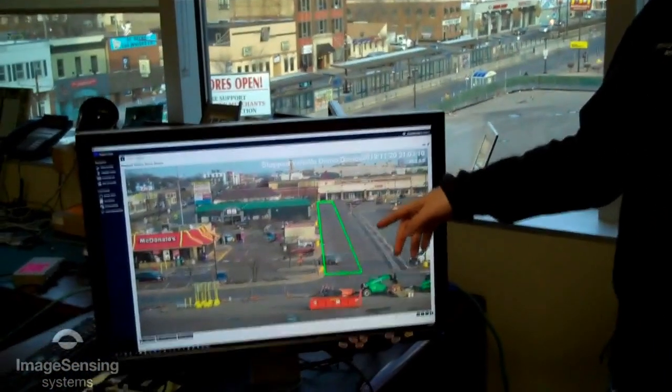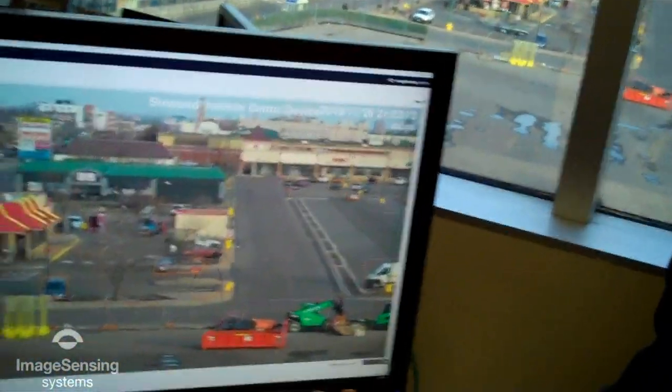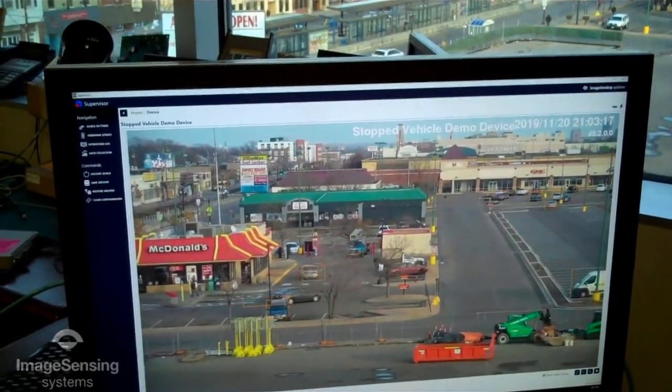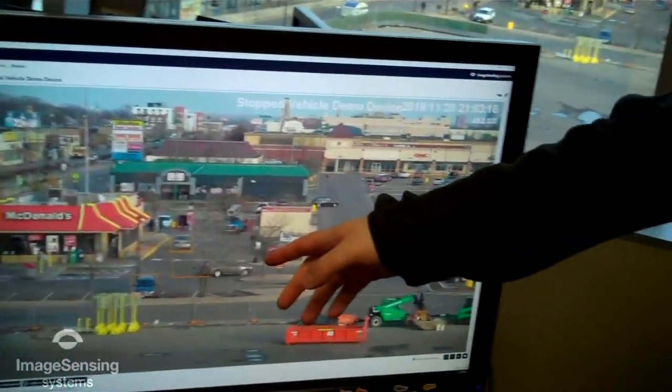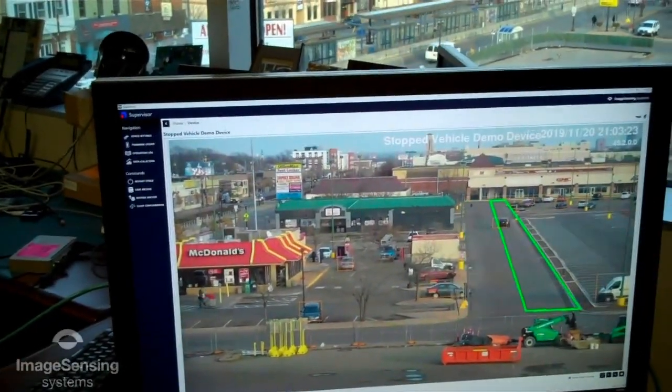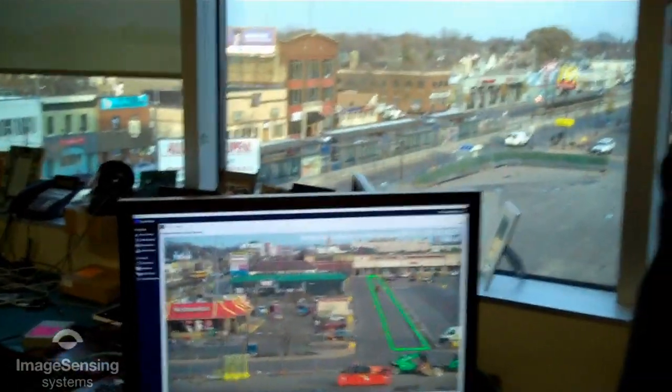As you can see on our screen here, we've set up a couple of zones along the length of the street. We're using deep learning technology to detect and track vehicles. You can see vehicles tracked with orange boxes here. If they slow to a stop within this zone, their box will turn red, showing stop vehicle detection.